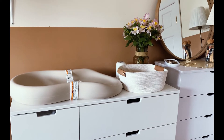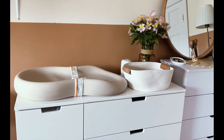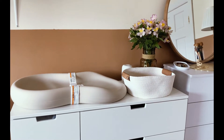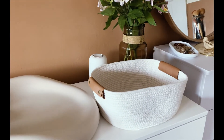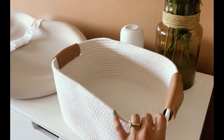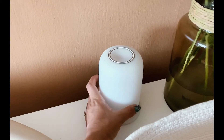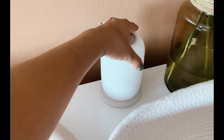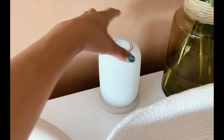I didn't end up getting the dresser the same day I thought I would, so a few days later I received it and finally built it. Here's an update: this is the changing table, and this is the caddy I'm using for diapers, diaper cream, wipes, and essentials. I got this beautiful bouquet the other day so I placed it here. And this is the Casper Glow Light — it's so beautiful. You just flip it to turn it on, and it's perfect for those nighttime diaper changes.